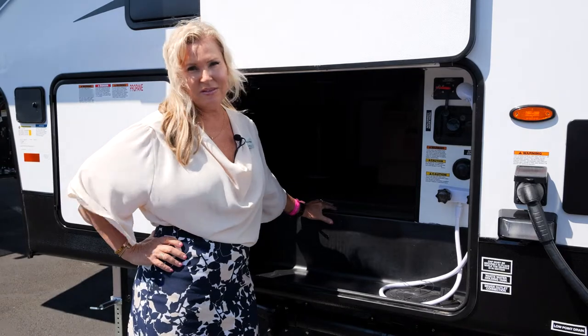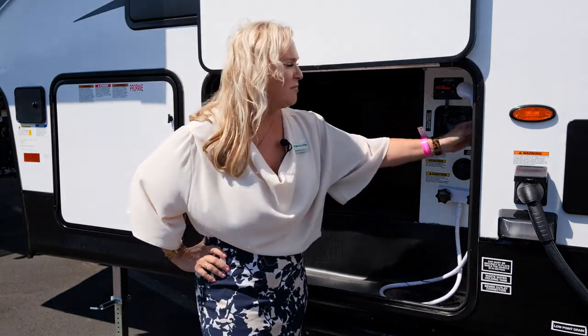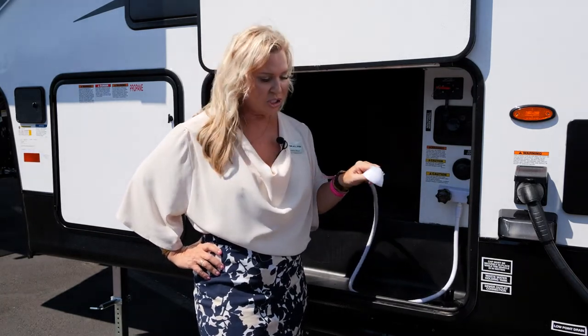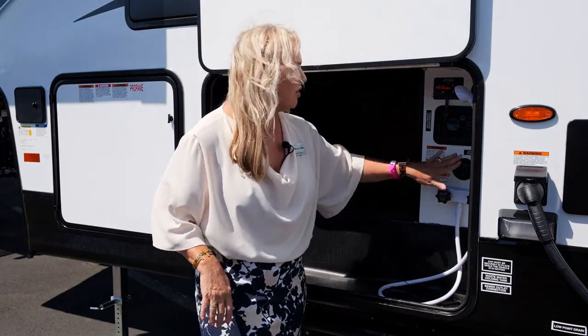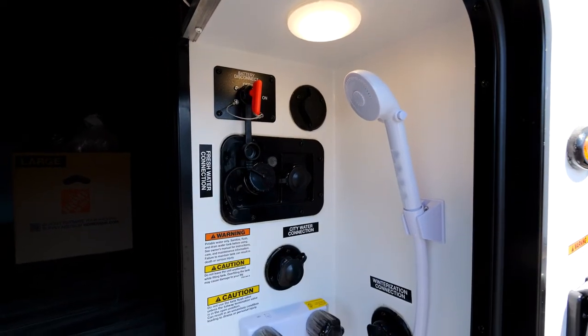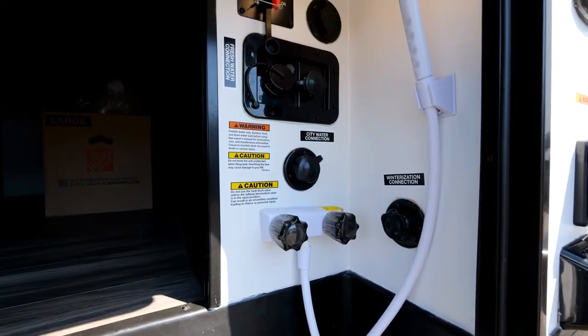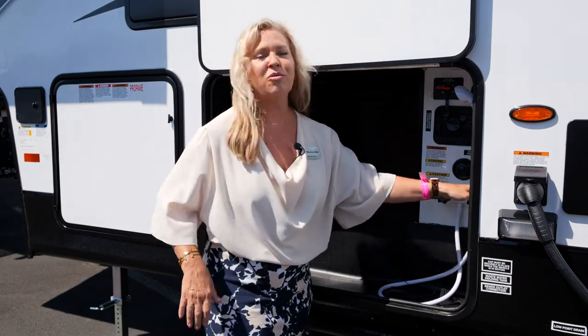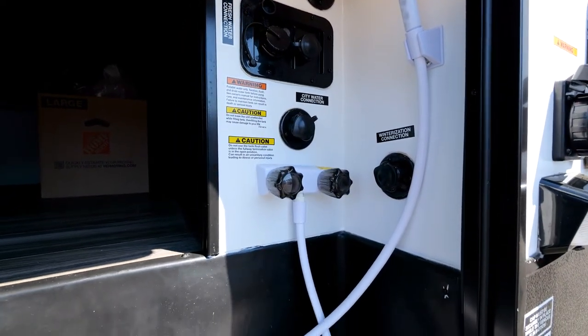On the off-door side of this 3217, all hookups are condensed to one side. There's an outside shower with hot and cold water — great for washing dogs, kids, or patio furniture. You have your city water connection, fresh water fill with 140 gallons of capacity, and your cable connection. The battery disconnect switch lets you kill all the memory and hard wiring just by turning the key off, saving battery life. There's also a winterization station where you can safely put antifreeze and winterize the whole coach from one device.